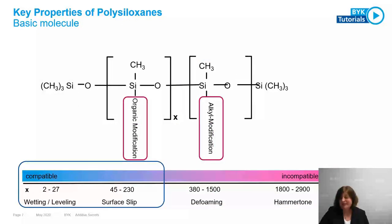It is possible to modify products in every direction: waterborne, solventborne, reactive, non-reactive, strong, or not so strong. The products discussed in the following pages are those used for wetting, leveling, surface slip, and anti-crater properties — in the more compatible, lower molecular weight range.